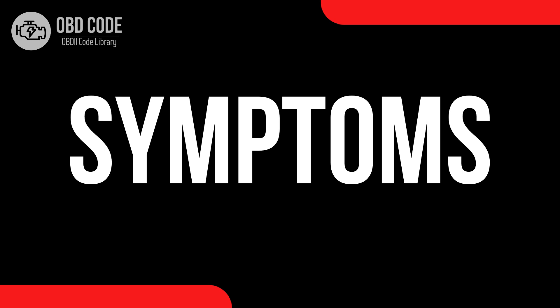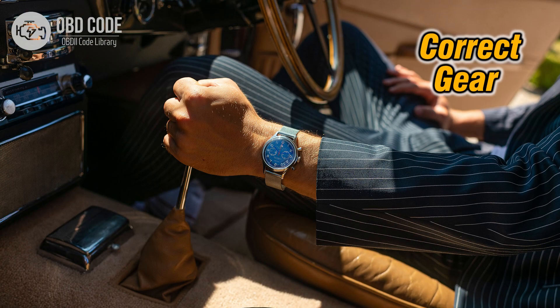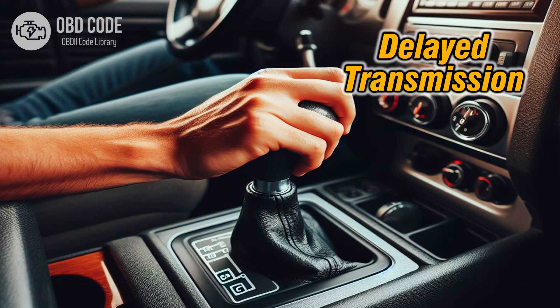Code symptoms P0783: 1. Check engine light illuminated on the dashboard. 2. Harsh shifting between 3rd and 4th gears. 3. Delayed shifting from 3rd to 4th gear.